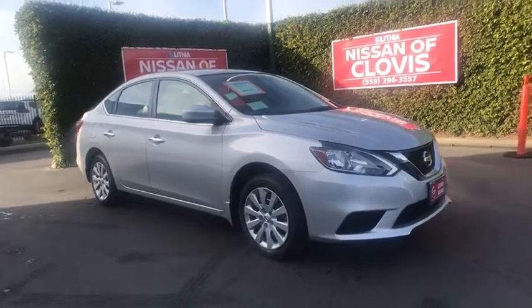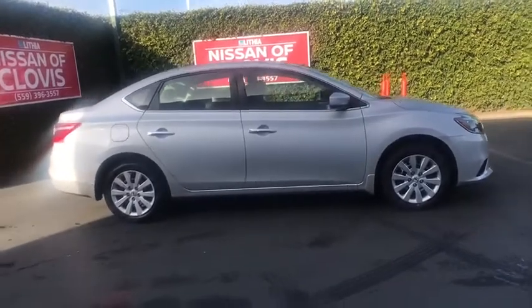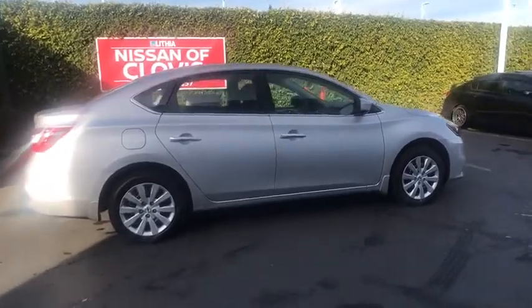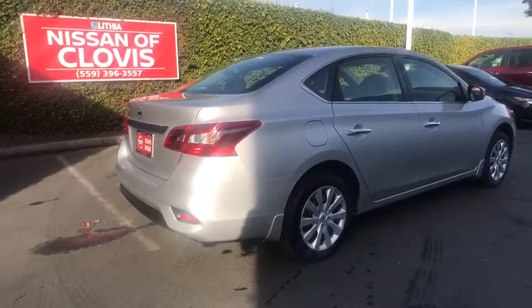Come test drive a 2019 Nissan Sentra. With its spacious and versatile interior and stellar fuel efficiency, the Nissan Sentra is the obvious choice for anyone who wants to enjoy a stylish and comfortable ride. Here are some of this vehicle's great options.